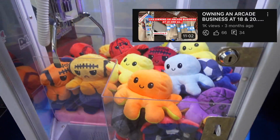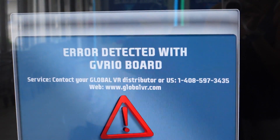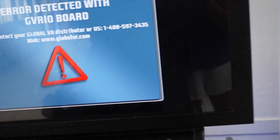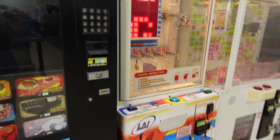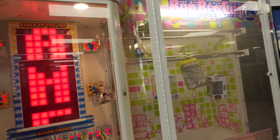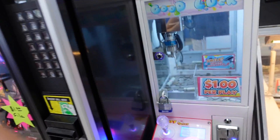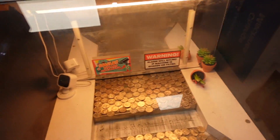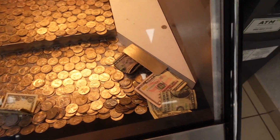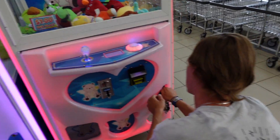We haven't done a collection video in about three or four months, so we are long overdue. Starting off in the laundromat, doing a little walkthrough before we start collecting. Our race car game had some errors, our stacker was looking good, our barber cut machine — someone won the giant Pikachu hanging there. We checked out our mini claw machine, and the coin pusher looked like it had been shaken, the plant knocked over, and a lot of bills were missing, which means a lot of people won.